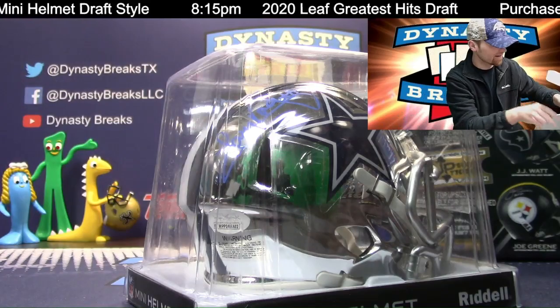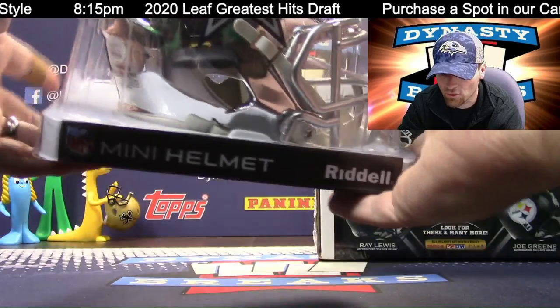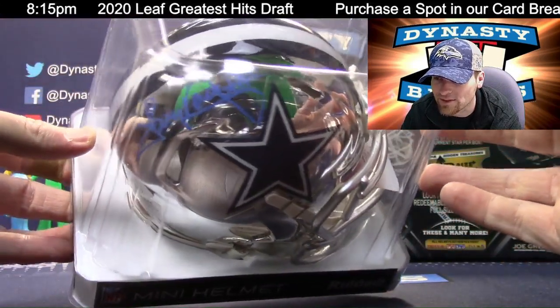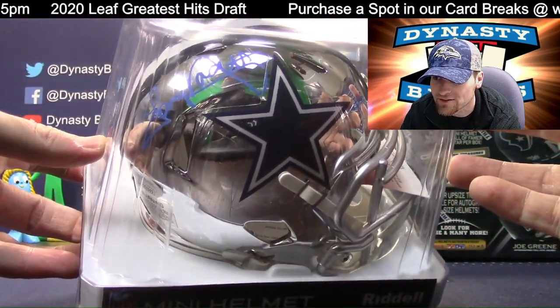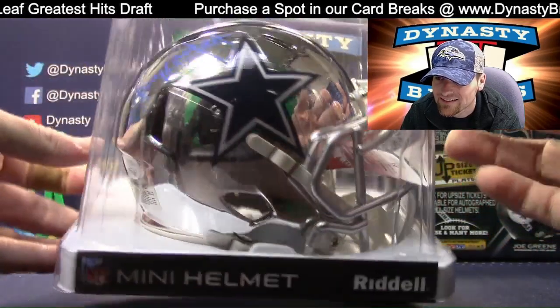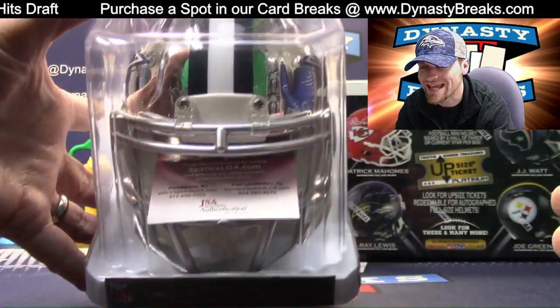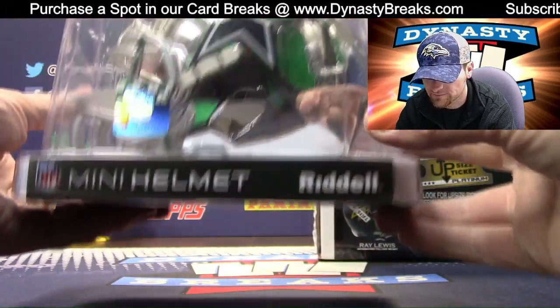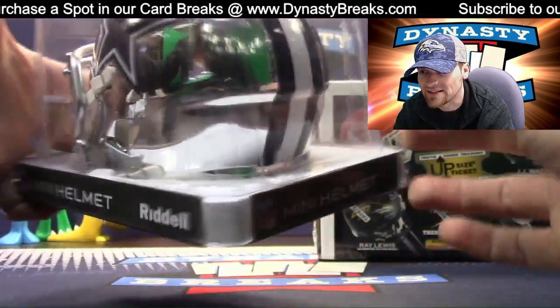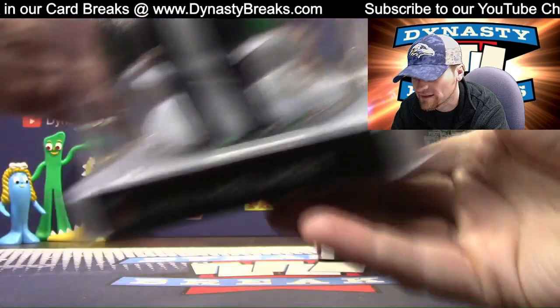Look at this thing. Blue ink chrome Dallas Cowboys helmet. That is beautiful. There's our green screen back there you can see. Beautiful. There's your JSA James Spence authenticated. That is a great, great helmet. Authentication back there as well.